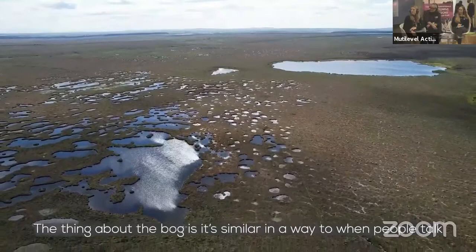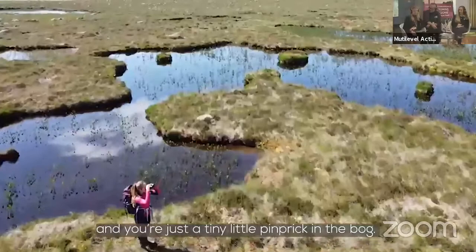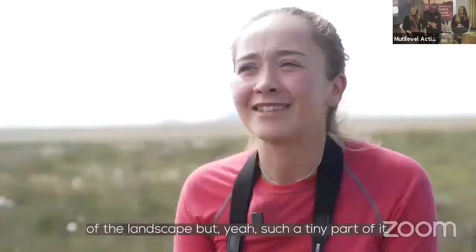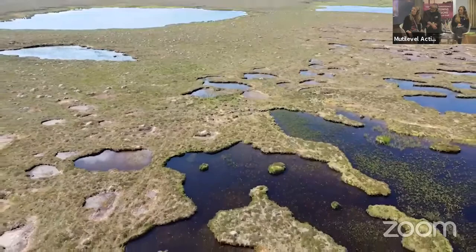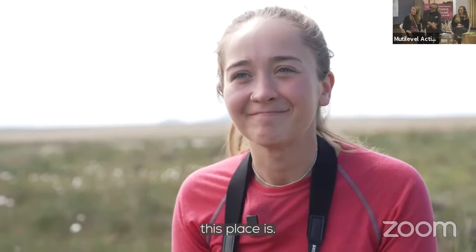The thing about the bog is, it's similar in a way to how when people talk about space and they talk about how insignificant space makes them feel. So when you're out on the bog in this massive landscape, you're just a tiny little pinprick. It makes you feel kind of insignificant, but it's nice in a way to still be part of the landscape — such a tiny part of it. It makes you really think about how important this place is, and how even if we can do a tiny little thing as this tiny person to help the bog, we are just tiny in comparison to how important this place is.